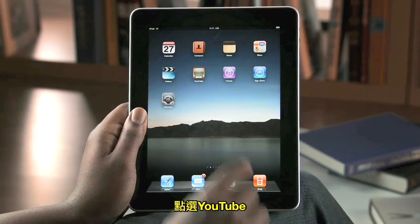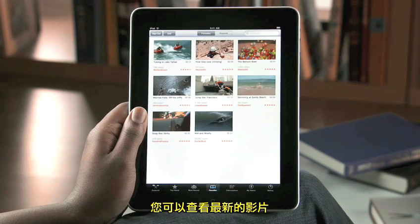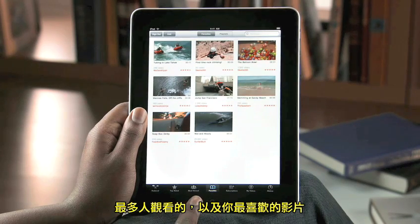Tap YouTube to get started. iPad remembers you once you've signed in. You can check out the latest featured videos, top-rated videos, most viewed, and your favorites.